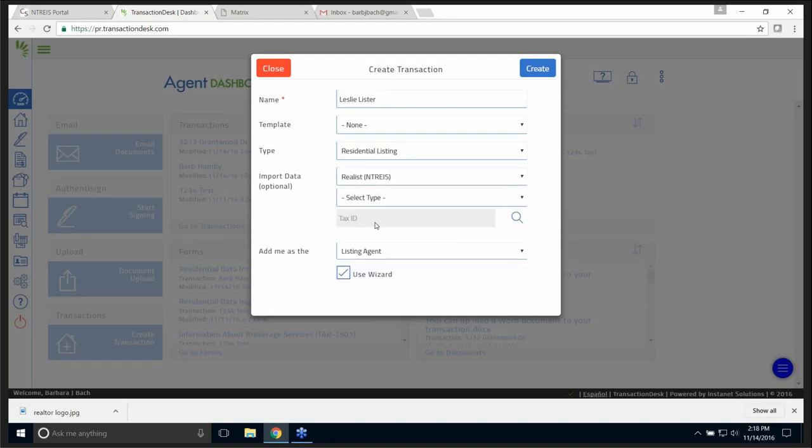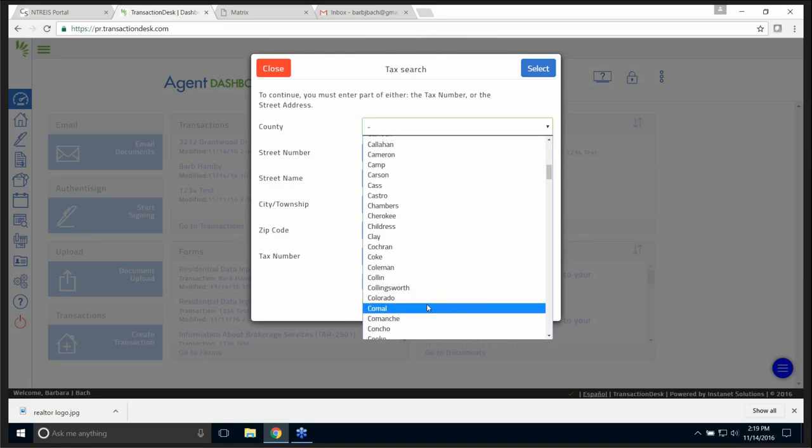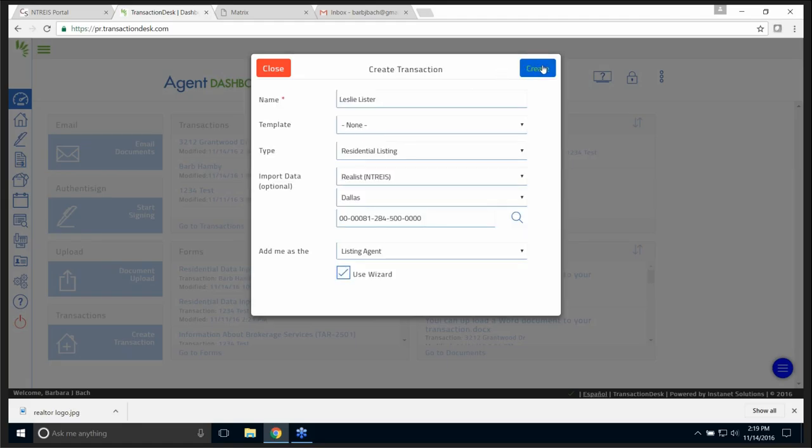It says Tax ID — I don't have Tax IDs memorized. So I'm going to click the magnifying glass, select the county — Dallas — and put in a street name. It's going to search the tax data. It found it — I'm going to select it. It pulled up the Tax ID and everything. It's smart — a whole lot smarter than I am.